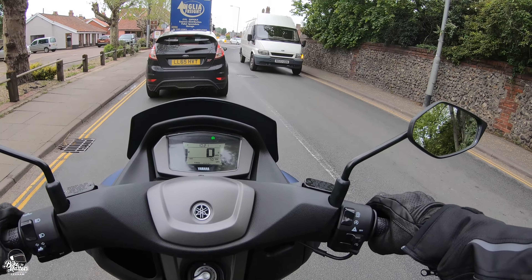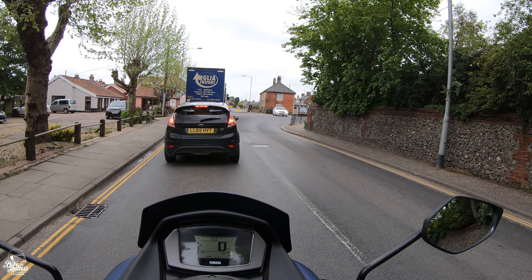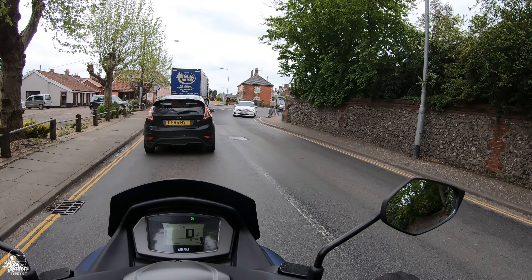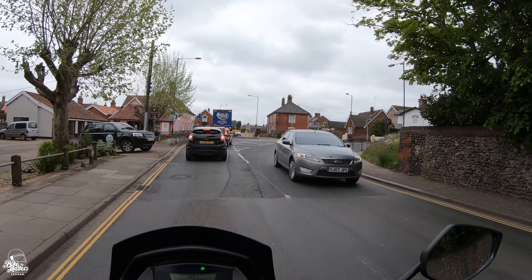Start-stop is going to kick in - there you go, it's kicked in, so the engine's turned itself off. You can see the little 'A' there saying it wants to kick back in when you're ready. So I pull back on the throttle - instant. Very minimal lag there, like minimal, minimal.